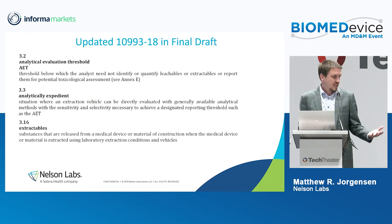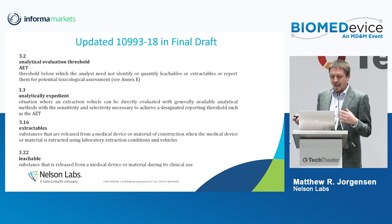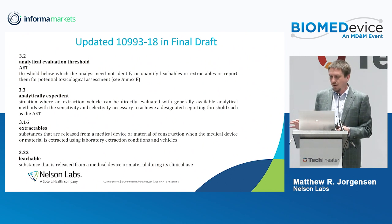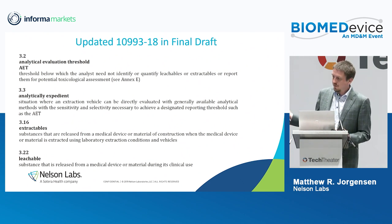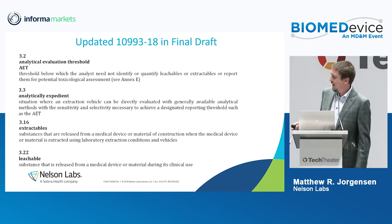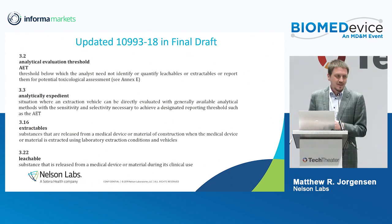Extractables are compounds that come from a medical device under laboratory conditions, and leachables are compounds that we expect to come from the device during clinical use — though in practice we never actually measure them, because we don't put a device into living tissue and then measure the living tissue. The one exception might be for something like an IV bag where we could do a leachable study in saline, but for devices that contact the body directly, this isn't something that we do.